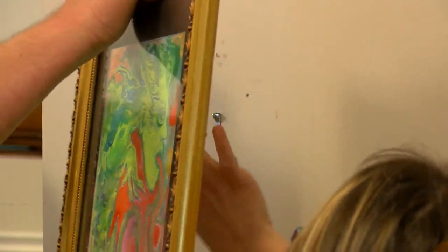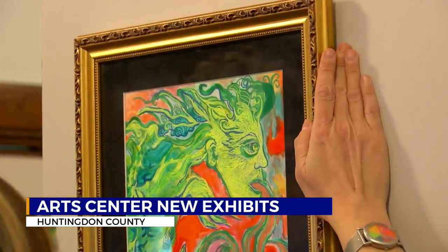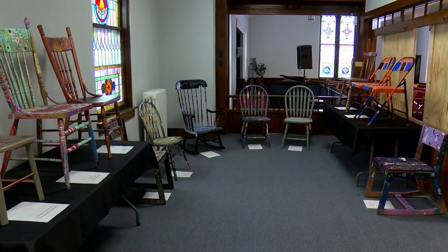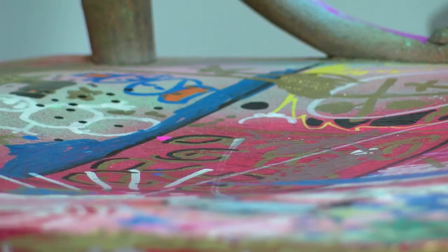There are now two more art exhibits to enjoy at the Huntington Arts Center. Sitting Pretty and Dreams from Jennifer Crumb are the newest additions to the lineup. Sitting Pretty features chairs painted by local artists and kids. The pieces will be on display until early March, where they'll then be auctioned off.